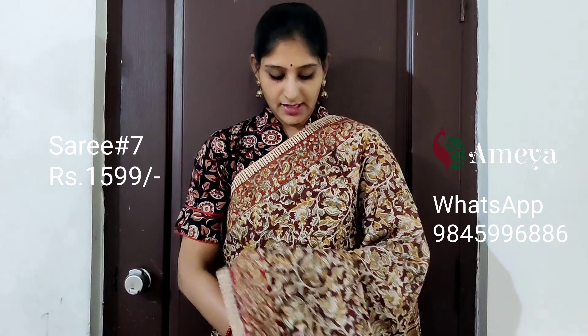This is saree number seven, priced at 1599. People who would like to block the saree please take a screenshot and send it to the above number.